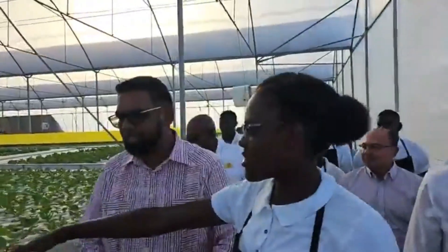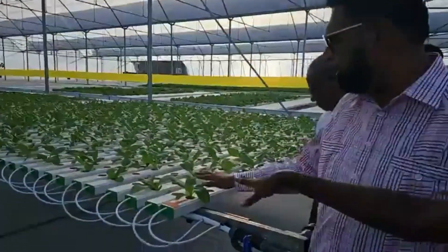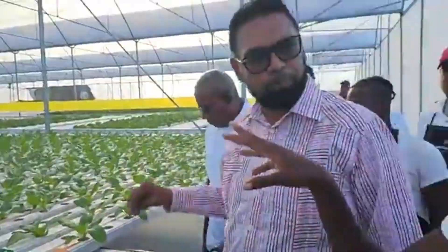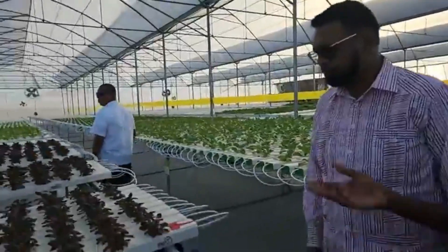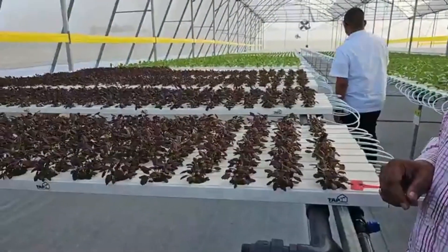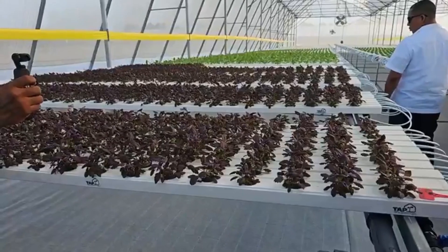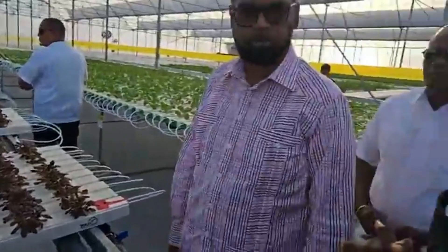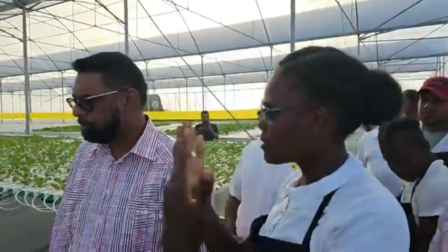These are the foreign varieties — this is the one that we import now. We would have planted these, and we will replace the imports with this. That's right. We also have these special herbs used in a lot of our high-end restaurants. People might not have them at home, but we'll be planting them here so they're locally available. We will also be supplying those restaurants so they won't need to import.